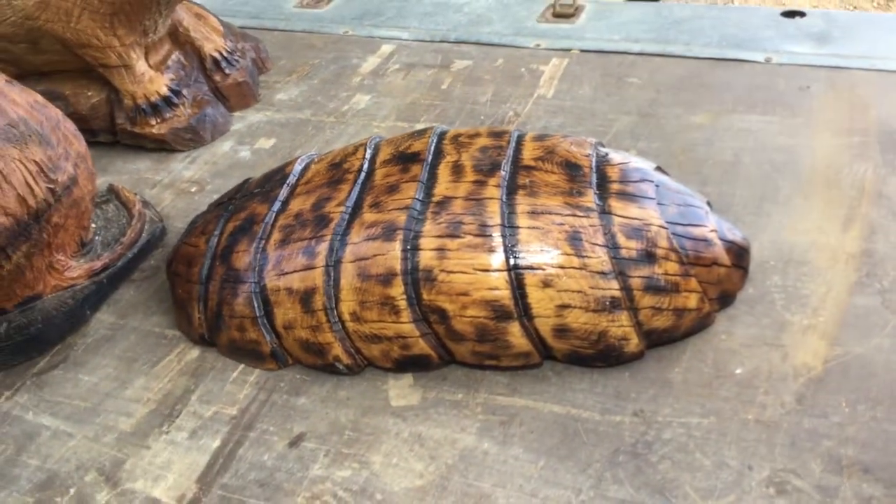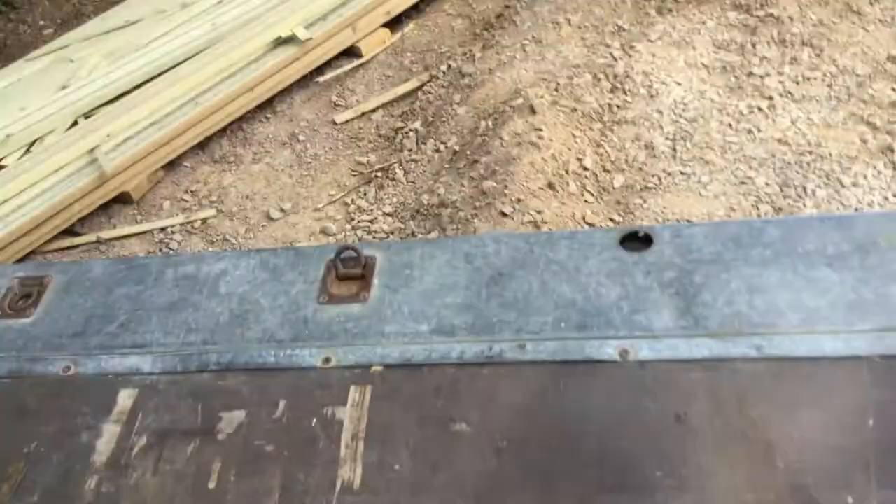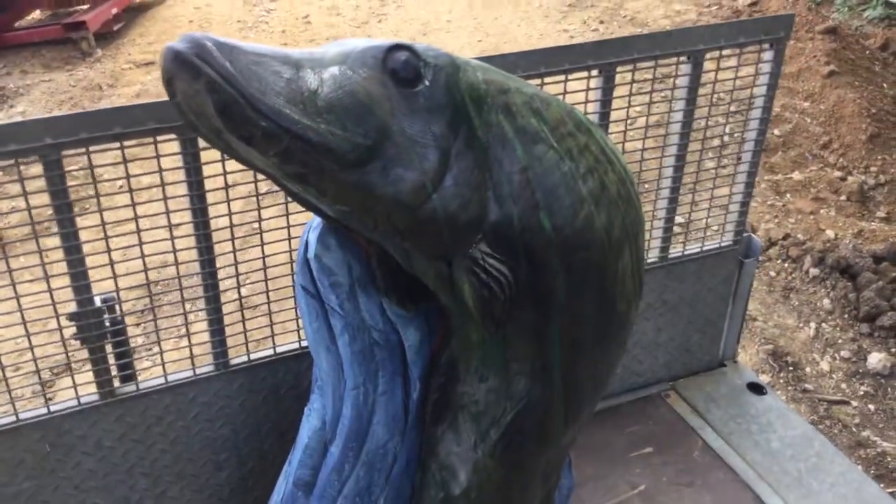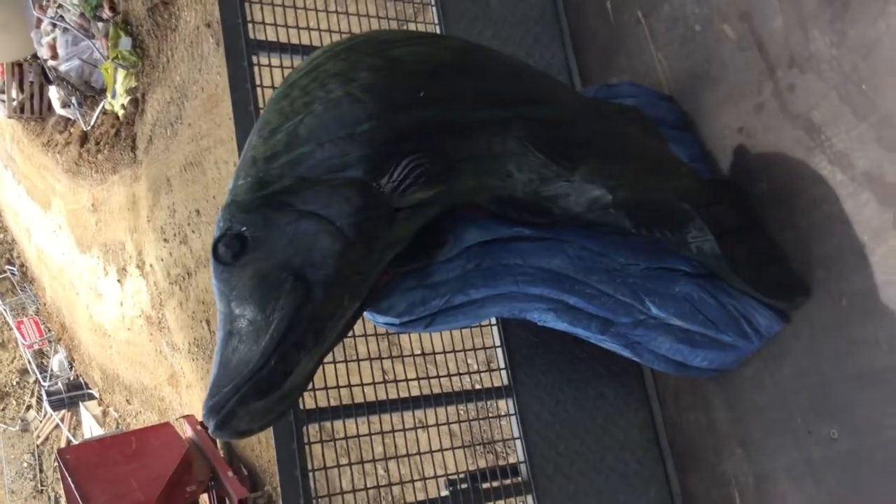A beautiful wood louse, and a huge pike. There he is — mean looking.